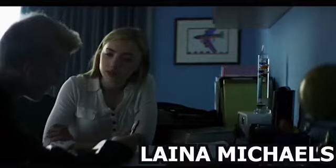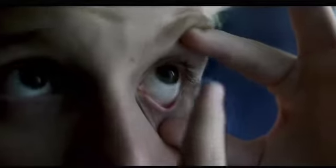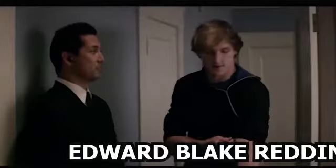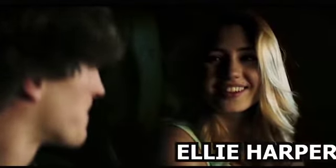The movie starts as Lena Michaels is tutoring a high school kid named Simon. Simon seems to have a hard time solving the equations, so he asks Lena for something. She takes out a box of lenses and hands it to him. As soon as Simon wears them, he is able to solve all the math problems. Elsewhere, we are introduced to Edward Blake Redding, the son of Texas Governor Dean Redding. He sneaks out of his house at night and meets his girlfriend, Ellie Harper, in his car.